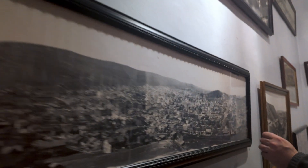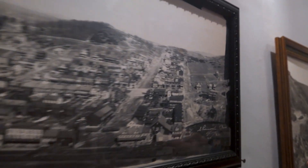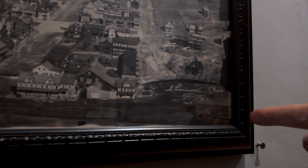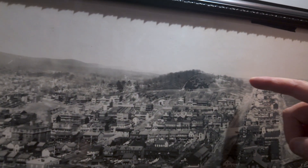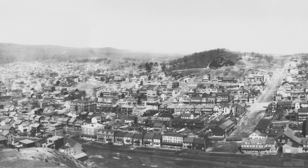You can actually see Thomas' watermark — I'll call it a watermark, it's not a true watermark, but a signature. You can actually see his name — Thomas' photo. So this is Shamokin in 1908. So this would be Raspberry Hill. There's the cemetery.